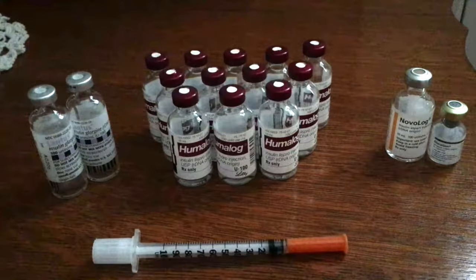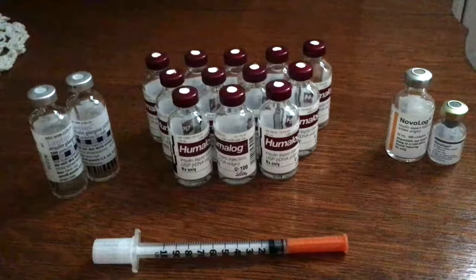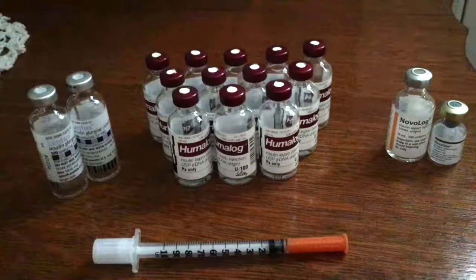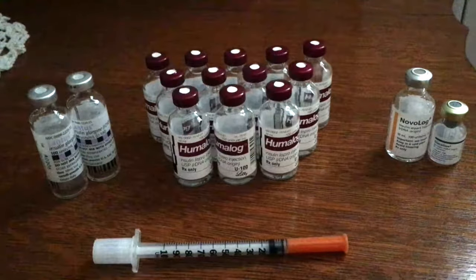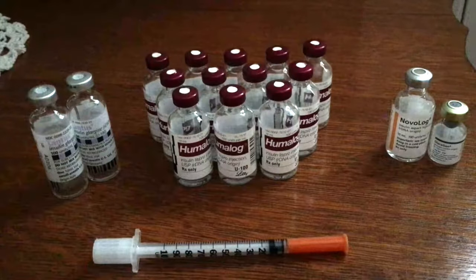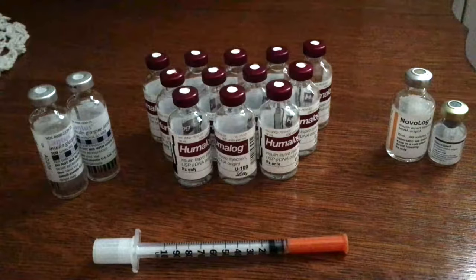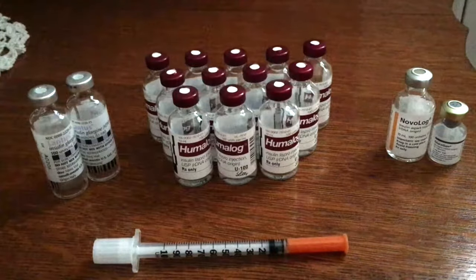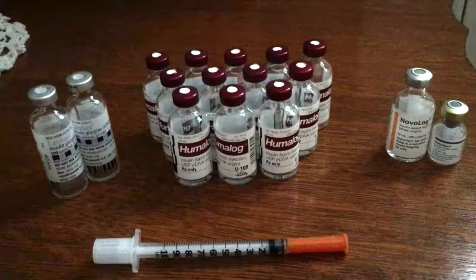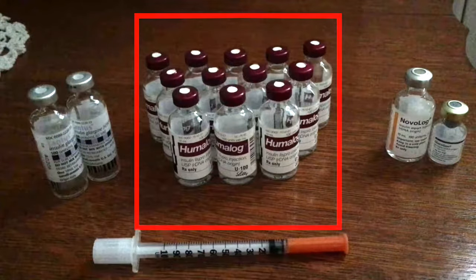Welcome back to my channel. It is nearly November, which means it is almost Type 1 Diabetes Day. Every year I try to do something kind of neat to celebrate, and this year I'm going to show you guys my insulin bottle collection. You can see the big massive Humalog bottle vials here.